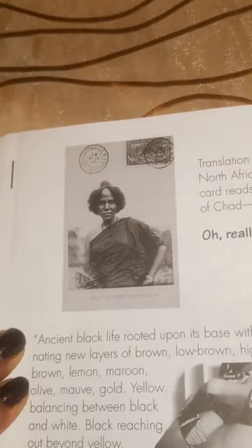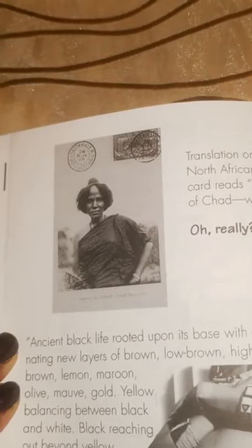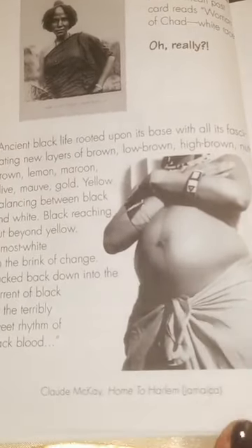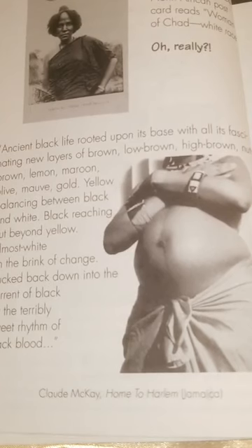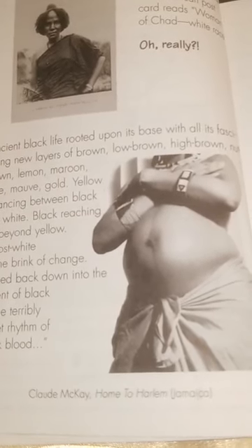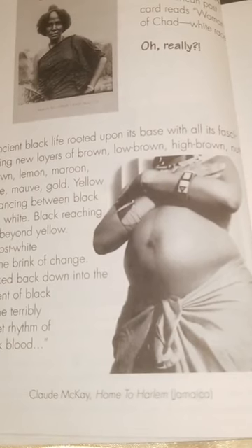Translation on a 1924 North African post reads: 'Woman of Chad — white race.' Oh, really? Ancient life rooted upon its base, with all its fascinating new layers of brown — low brown, high brown, nut brown, lemon, maroon, olive, mauve, gold, yellow — balancing between black and white.